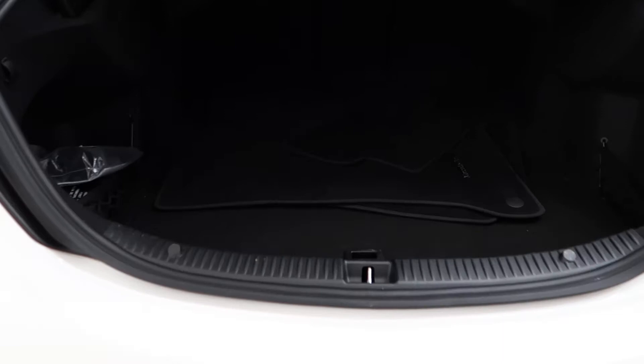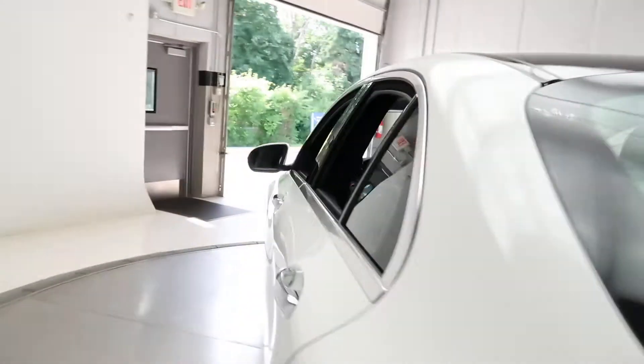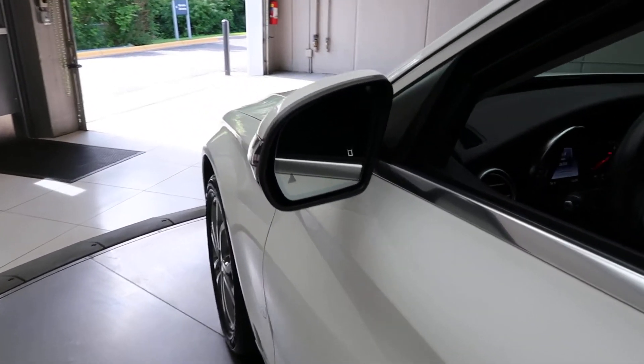Open up the trunk, we've got a clean set of floor mats. On the other side, this one does come with the Premium One package, which is going to give you blind spot assist.